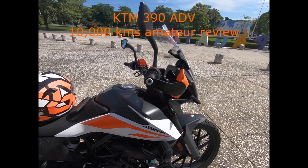Overall I'm very happy with the bike. I'm a loyal KTM customer, I can say that. It only has 10,170 kilometers on it at this point, as you can see on the odometer. Now let's talk about the issues.